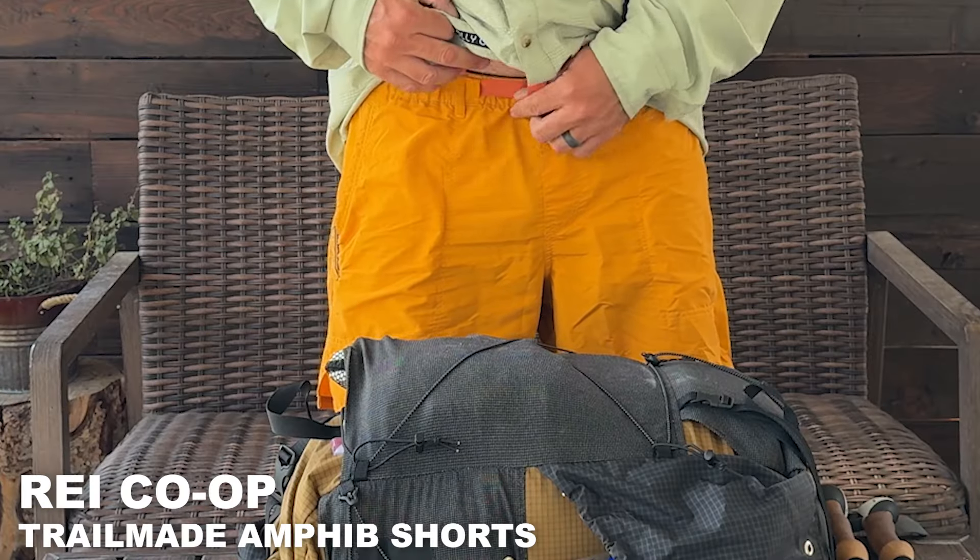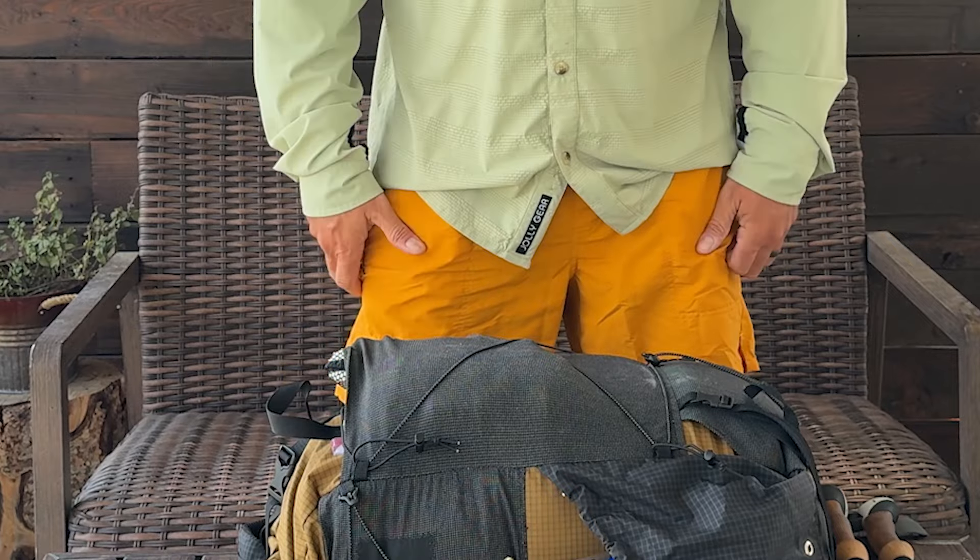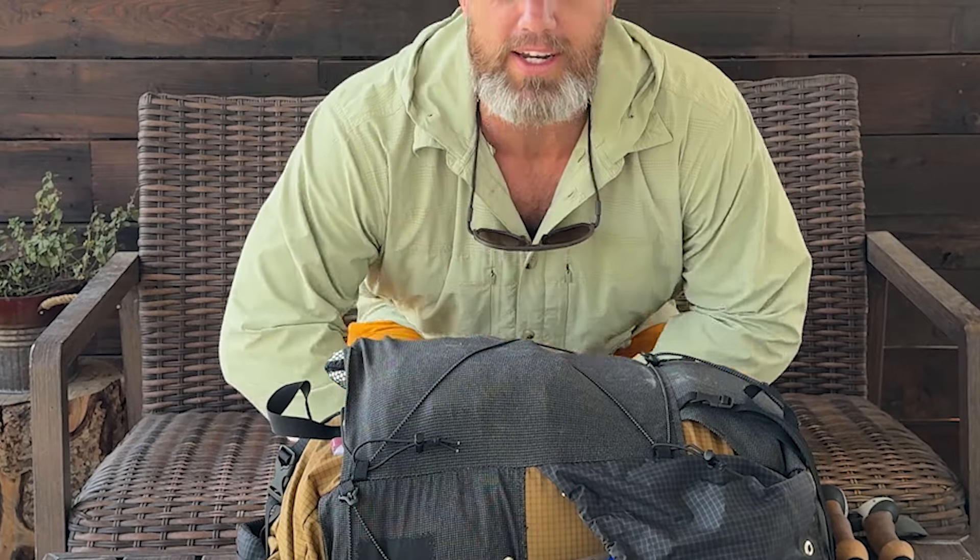Next, I have these bright orange REI brand shorts. These things were awesome for backpacking — they dried out super quick on the rainy days.